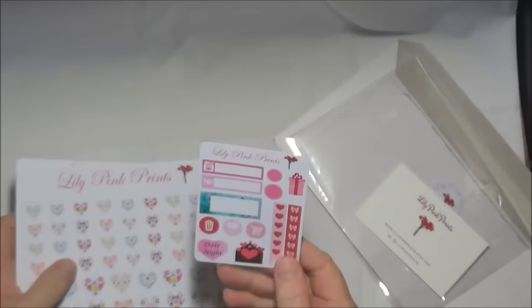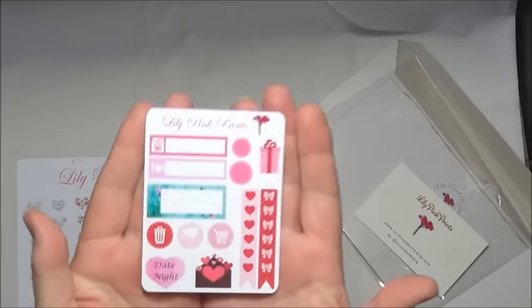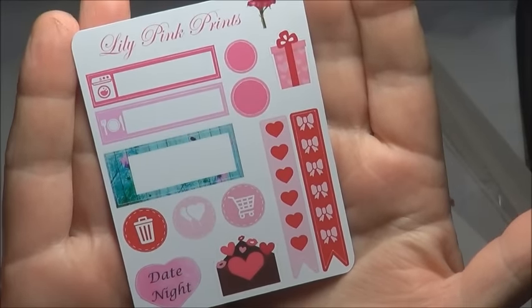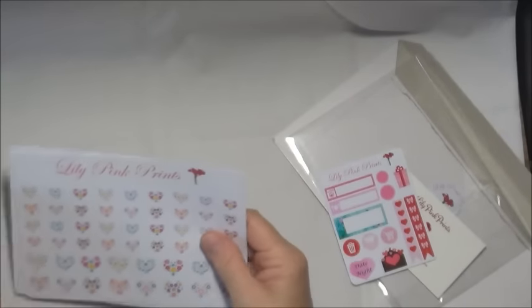That must be a little sample that she's put in, and that is really pretty isn't it. It's all heart-themed for Valentine's by the look of it, so that's a little free sample, which are always nice to get aren't they — gives you an idea of the things they do and is a very nice touch.